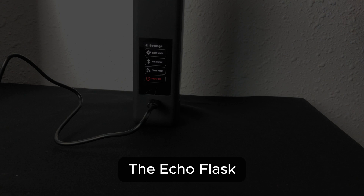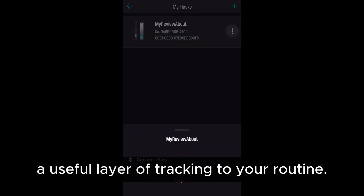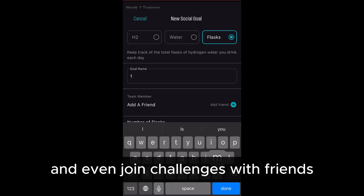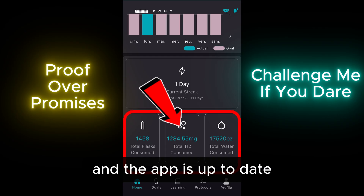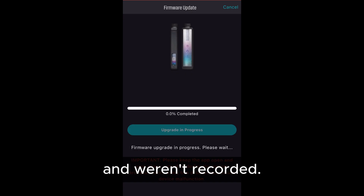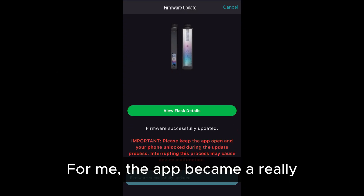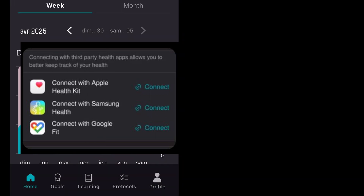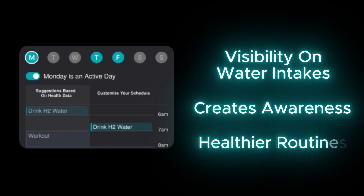The Echo Flask pairs with the Echo Water app via Bluetooth, and it adds a useful layer of tracking to your routine. You can monitor your hydrogen cycles, set hydration goals, and even join challenges with friends. Just make sure your Bluetooth is connected and the app is up to date. I had a few issues in the beginning where some cycles didn't sync properly and weren't recorded, but after updating the app, everything started working perfectly. For me, the app became a really helpful tool for building better hydration habits — just having visibility on how much water you're drinking each day creates awareness, and that alone can push you toward healthier routines.